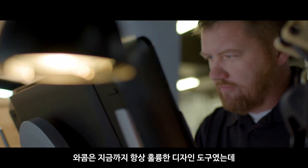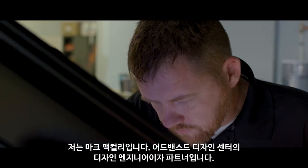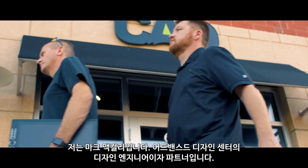The Wacom has always been a great tool for design, but now it's great for CAD too. I'm Mark McCauley. I'm a design engineer and a partner at the Center for Advanced Design.